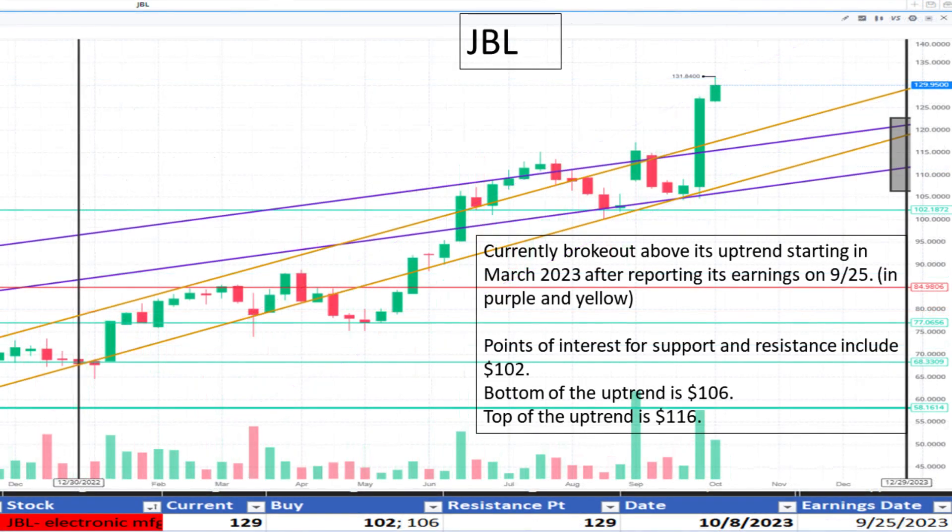Next, JBL at $129. This stock has recently broken out above its uptrend range which began in March 2023. Slight support is recognized at $102. We're watching to see how high this one continues to go as it reaches new all-time highs. It appears to be overpriced.